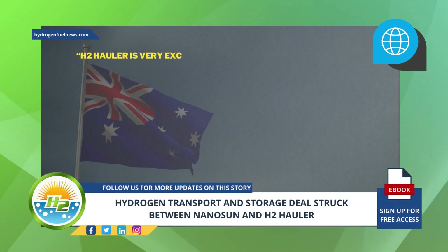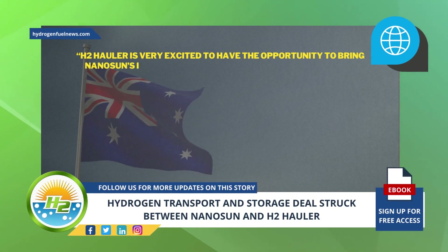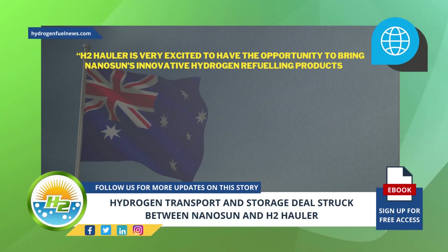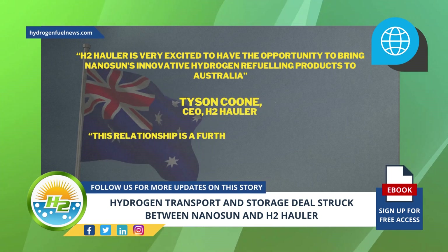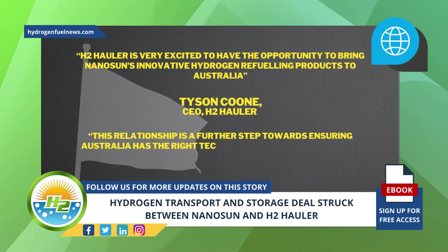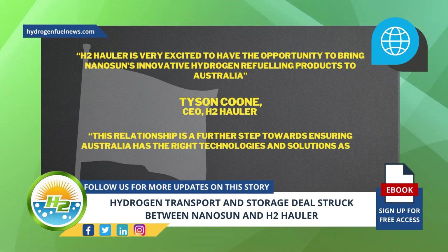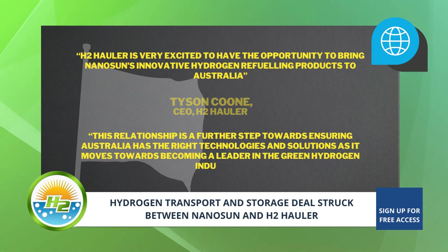H2 Hauler is very excited to have the opportunity to bring Nanosun's innovative hydrogen refueling products to Australia, said Tyson Cooney, H2 Hauler's CEO. This relationship is a further step towards ensuring Australia has the right technologies and solutions as it moves towards becoming a leader in the green hydrogen industry.